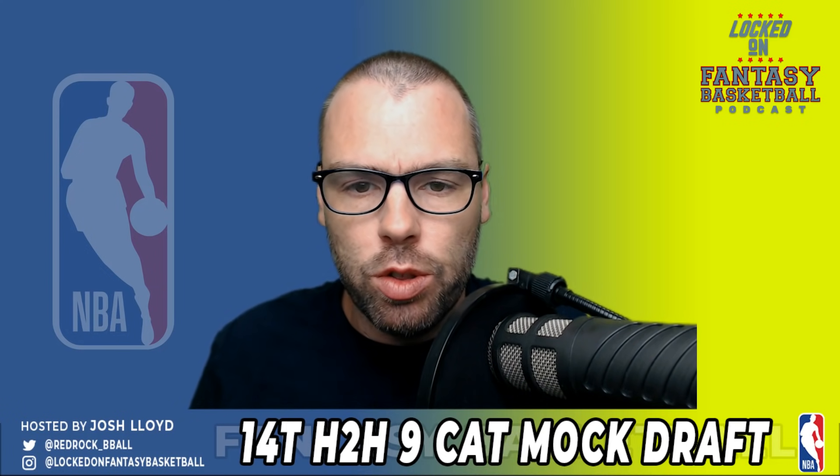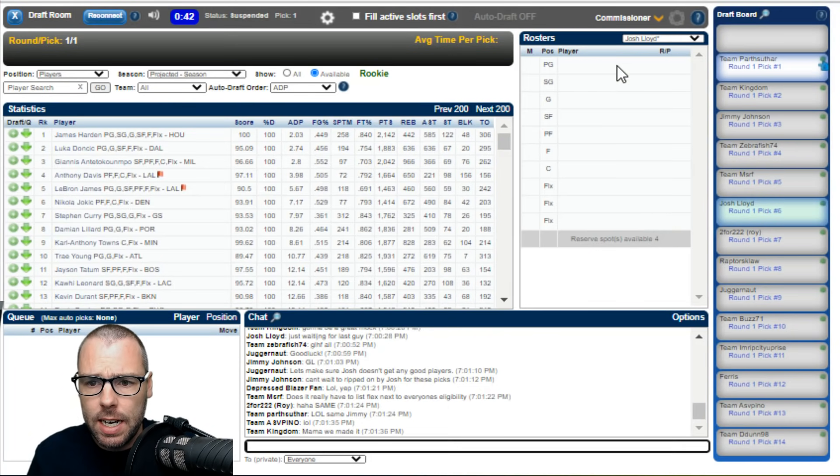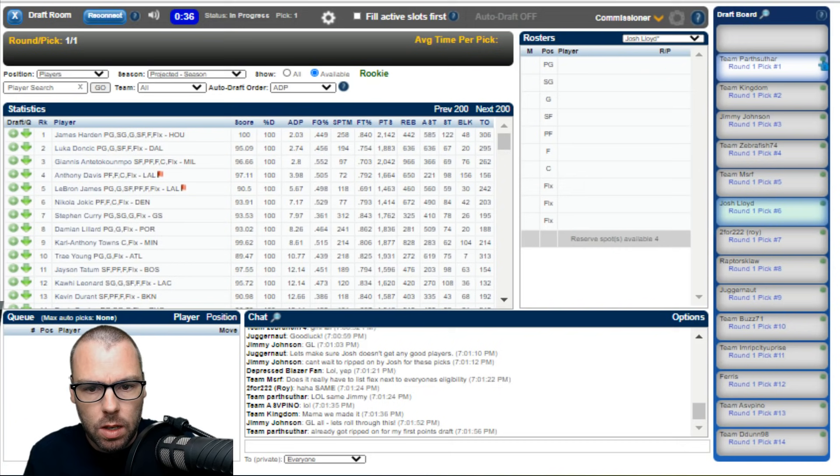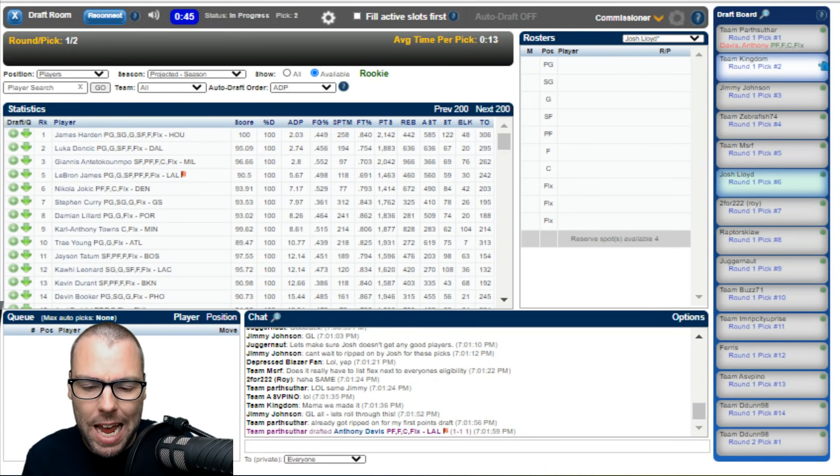Let's head into the draft room now and get this draft kicked off. I'm picking at pick number six. Anthony Davis goes at number one. Obviously, the concern with James Harden is real — he is back at practice allegedly, but isn't happy about being with the Rockets. Tim Fertitta has been horrible in terms of his control of the team. Harden goes at number two. He's an absolute no-brainer number one in any other circumstance. Karl-Anthony Towns goes at three.